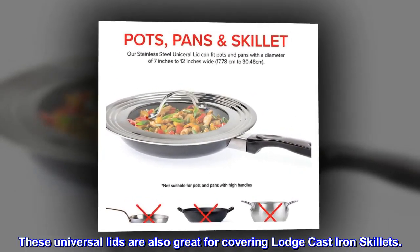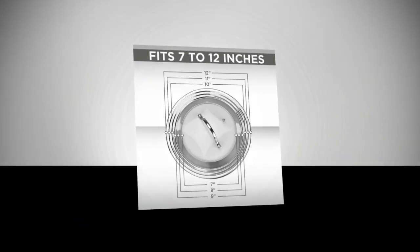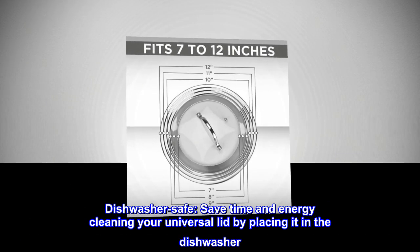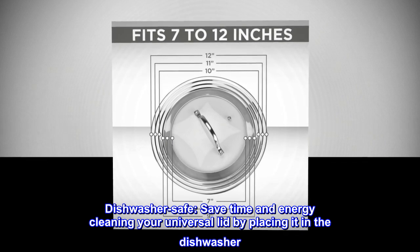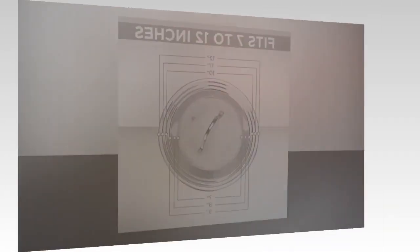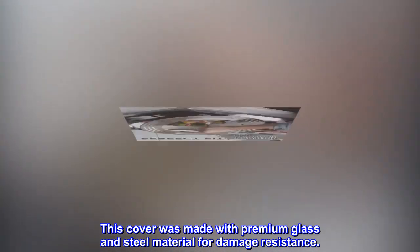These Universal Lids are also great for covering Lodge cast iron skillets. Dishwasher Safe — save time and energy cleaning your Universal Lid by placing it in the dishwasher. This cover was made with premium glass and steel material for damage resistance.